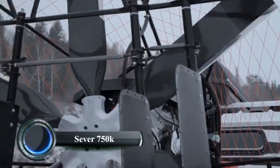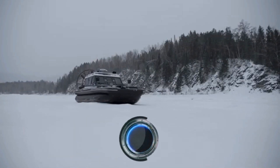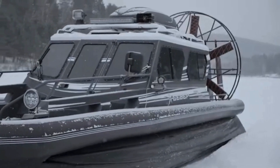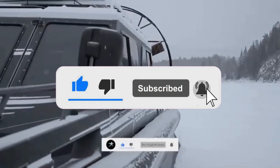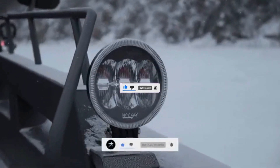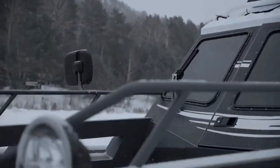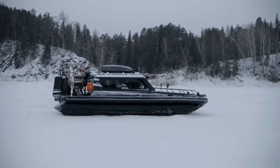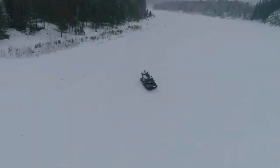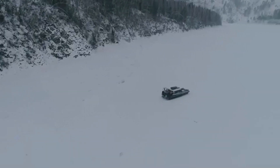The Sever 750K is a versatile airboat designed for extreme environments, capable of traversing both land and water. With a load capacity of up to 1,800 kilograms, it is a powerful vehicle used for reaching remote areas, particularly in cold climates. Its enclosed cabin ensures comfort even in harsh conditions, making it suitable for year-round operations in places like Canada. Originally from Russia, this airboat has proven valuable for recreational purposes such as fishing and winter excursions, as well as potential uses like search and rescue missions.